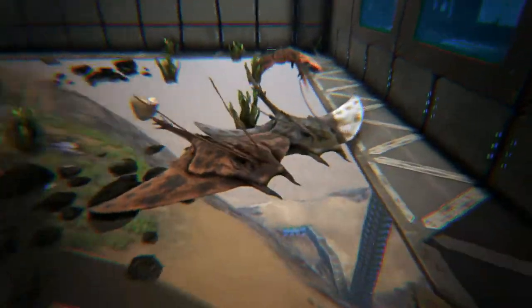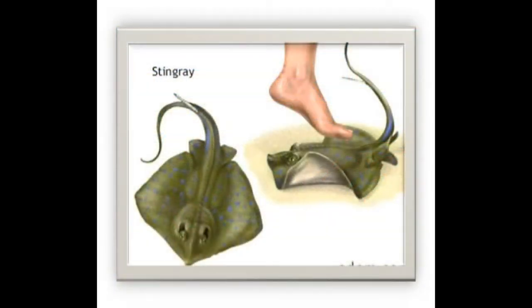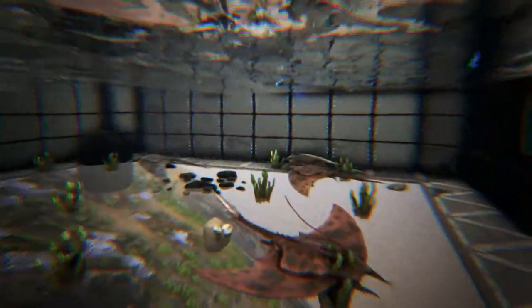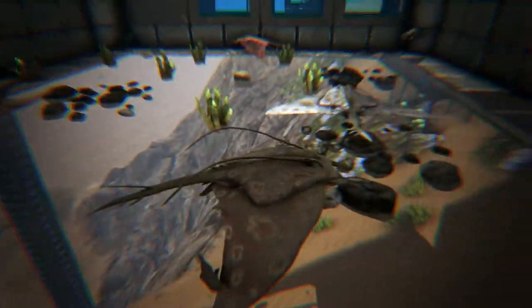Stingrays are considered to be mostly docile and only attack when provoked. Most stingray-related injuries to humans occur to the ankles and lower legs when someone accidentally steps on a ray buried in the sand, and the frightened fish flips up its dangerous tail. Fatalities in humans are very rare, because while extremely painful, the stingray venom isn't usually deadly, unless the strike hits the chest or abdomen area.